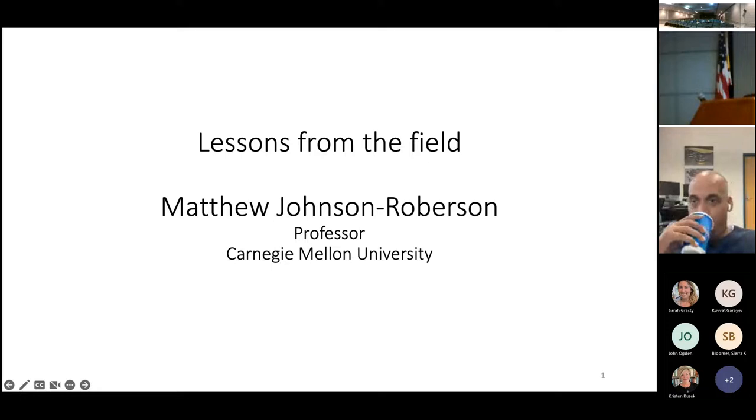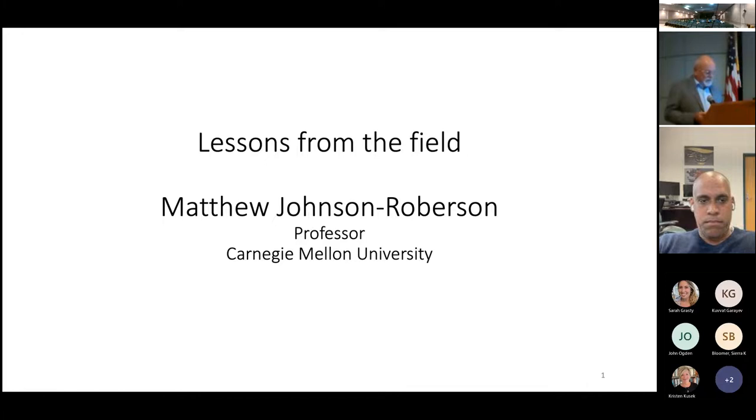Thanks. I wanted to give a brief introduction to Dr. Matthew Johnson-Roberson. He is the director of the Carnegie Mellon Robotics Institute at Carnegie Mellon and a professor in the School of Computer Science. He received his PhD from the University of Sydney in 2010 and has held postdoctoral positions at the Royal Institute of Technology in Stockholm and the Australian Centre for Field Robotics. He co-founded a company called Refraction AI, which does autonomous vehicle delivery, and his group focuses on enabling robotics to better see and understand their environment.